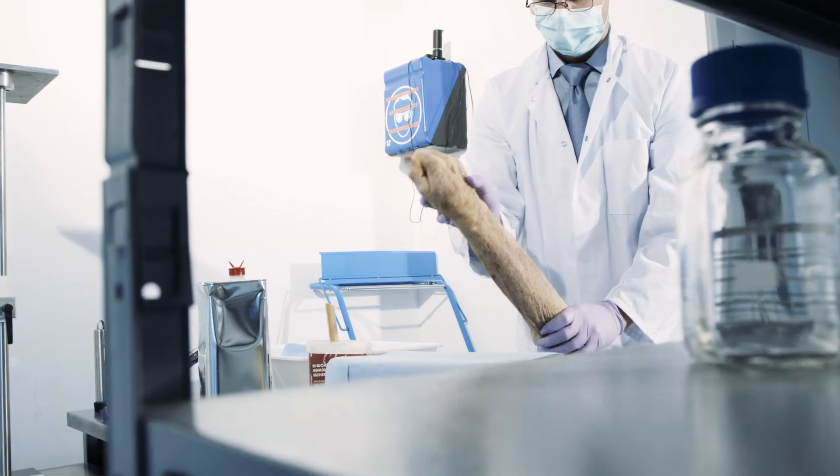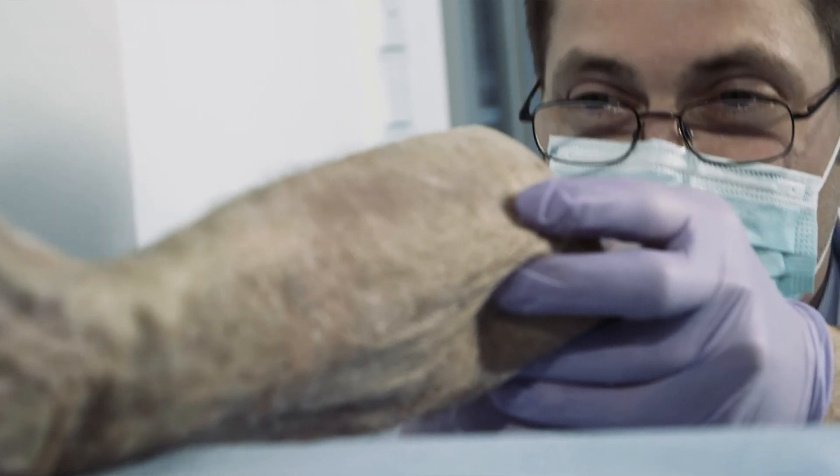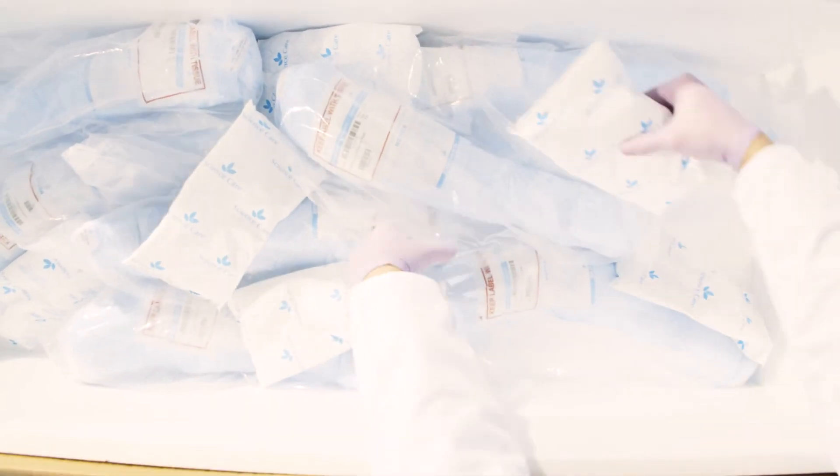Once the process is established, it will be adjusted for each individual specimen to account for the natural variations of the biological tissues. Finally, we also seamlessly manage the end-to-end logistics until the specimen arrives at the event location.